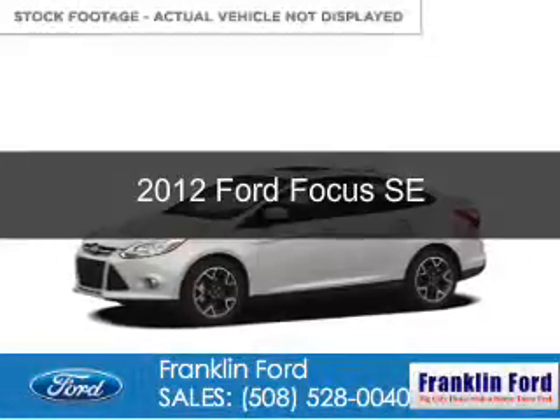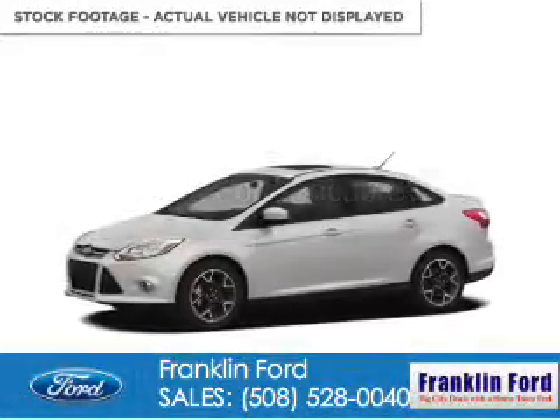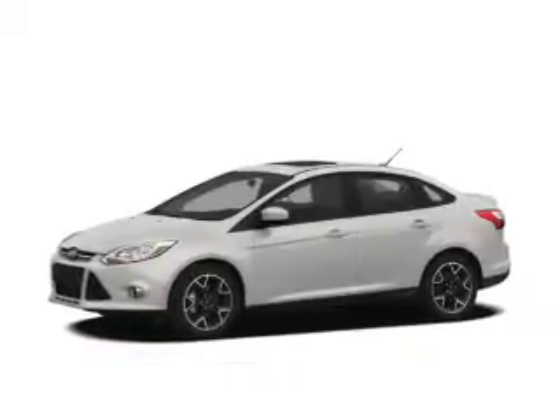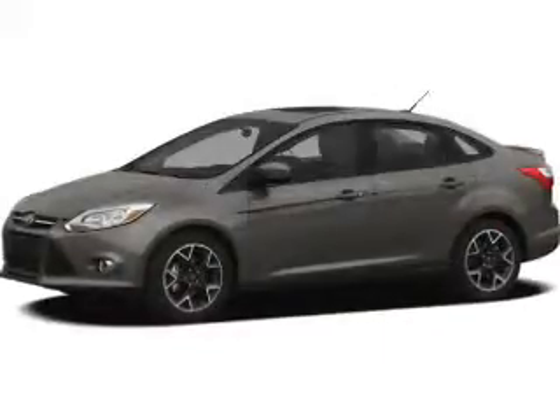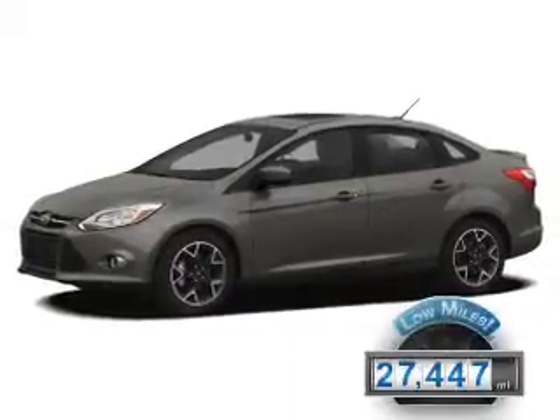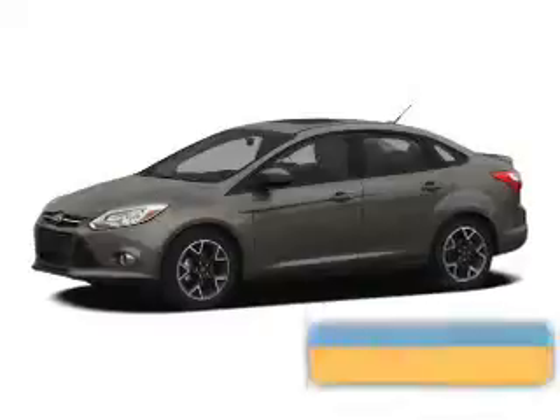This is a certified pre-owned 2012 Ford Focus. It's powered by front-wheel drive, a 2-liter, 4-cylinder engine, and a 6-speed automatic transmission. With fewer than 30,000 miles, this vehicle has a long road ahead.